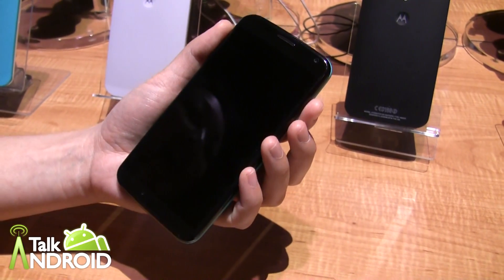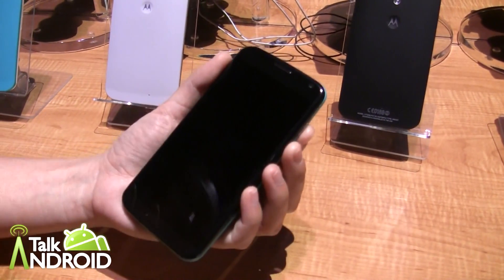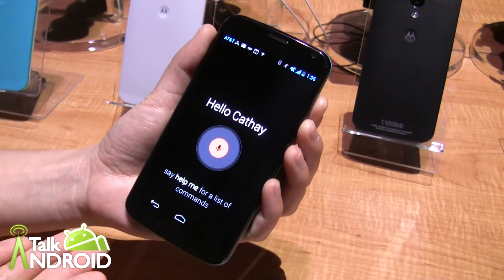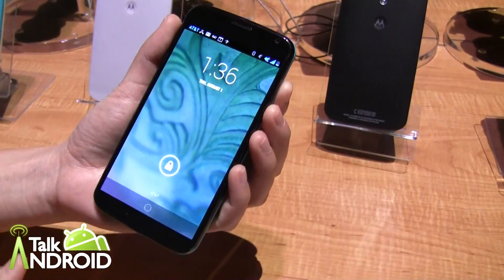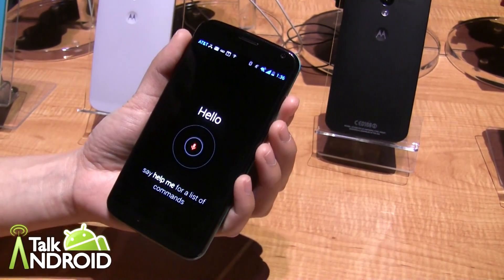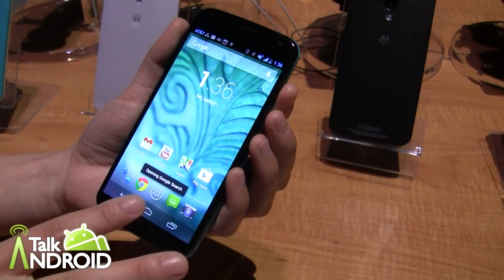The first feature I'm going to show you is our touchless control feature. It's a voice feature which essentially allows you to use Google Now without touching the phone. All I have to say is, 'Okay Google Now.' It's very loud in here with a ton of ambient noise, but it still recognizes me. I've trained this device to react specifically to my voice — if you tried it, nothing would happen. When you do train it, you'll want to train it in a quiet space.